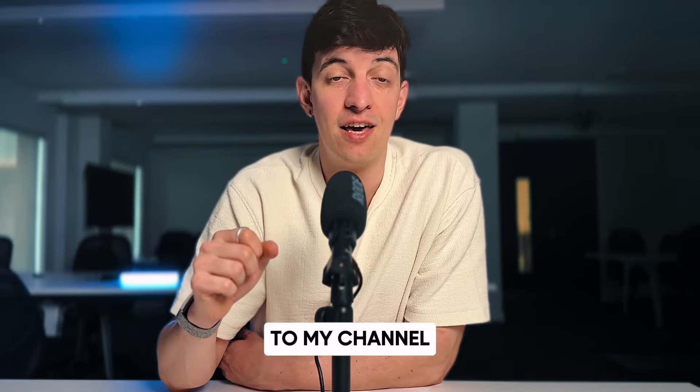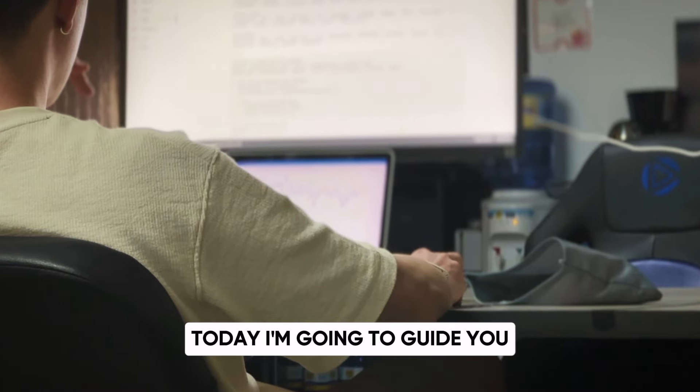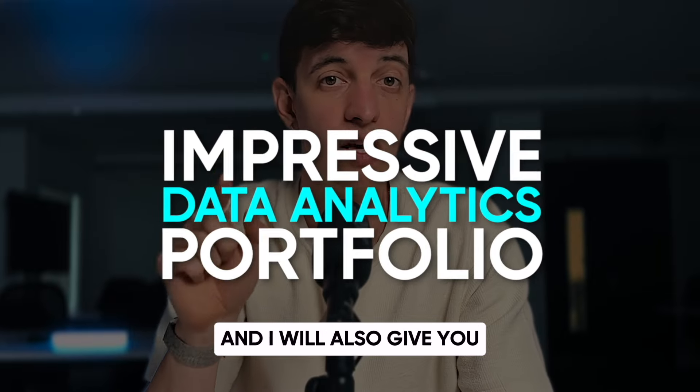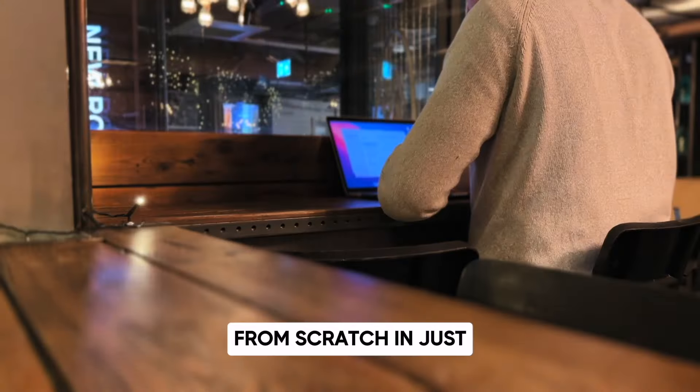Welcome back to my channel. If you haven't met before, I'm Laura, I'm a data analytics lead working in London. Today I'm going to guide you through the art of creating an impressive data analytics portfolio, and I will also give you, at the end, a smart way to create your personal portfolio from scratch in just a few minutes.